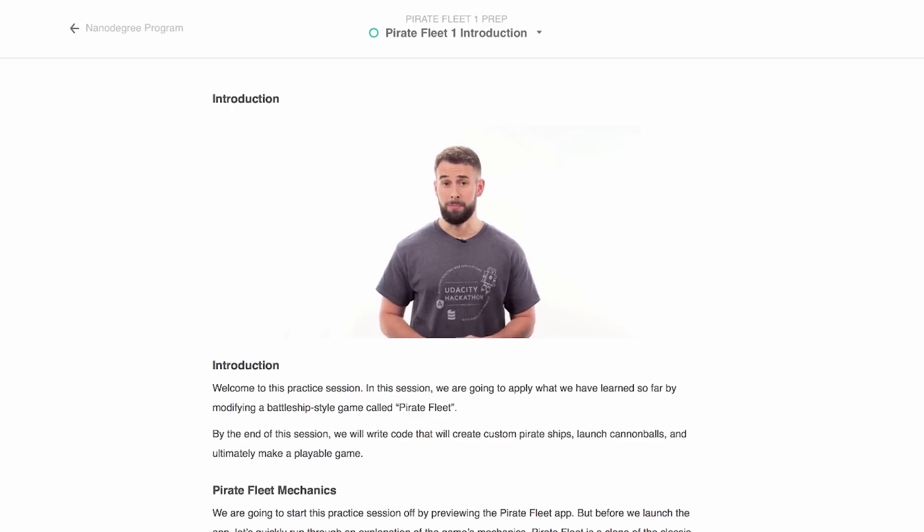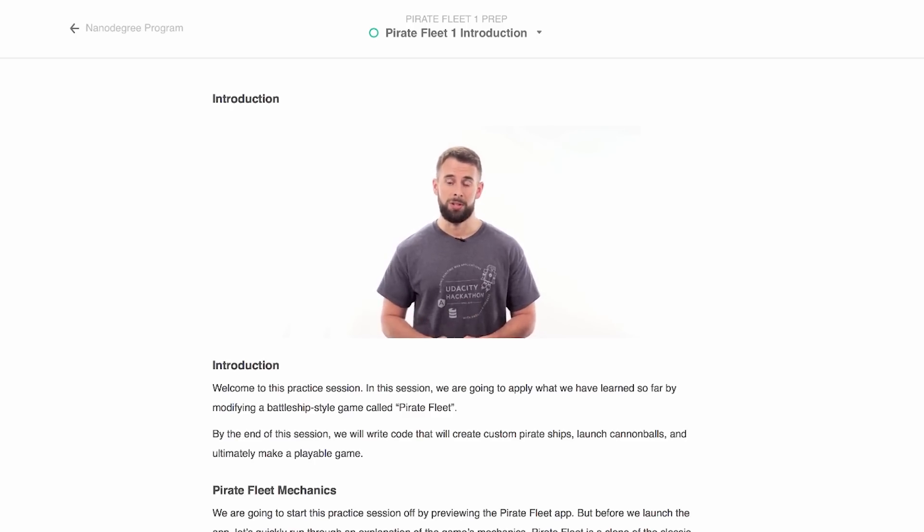We try to keep things engaging by allowing students to work on actual iOS apps but taking away all of the things that are complicated. So for example, one of the projects is a battleship clone which we're calling Pirate Fleet.